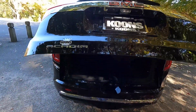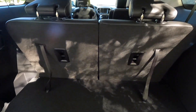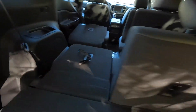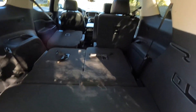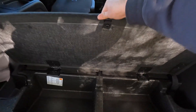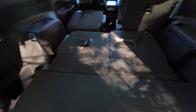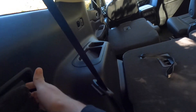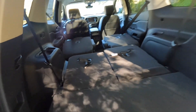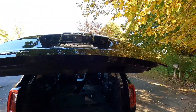You have a power liftgate, so let's pop it open and see the storage space. With the third-row seats up, you don't have that much storage. However, if you fold them down, you have tons more space — with all seats folded down, you could probably fit four or five suitcases. There's also a storage compartment underneath that's about six inches deep, and a 12-volt power outlet back here. If you want to fold the second-row seats down, there are two levers for that. Now that the second row drops, you have tons of storage space in the back.